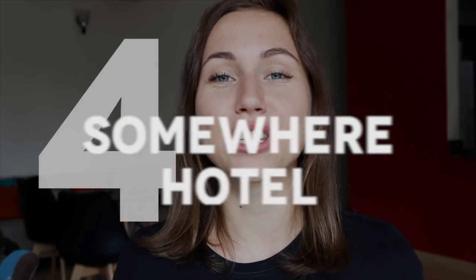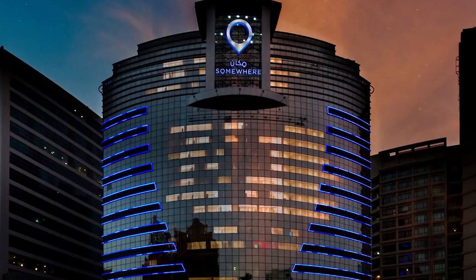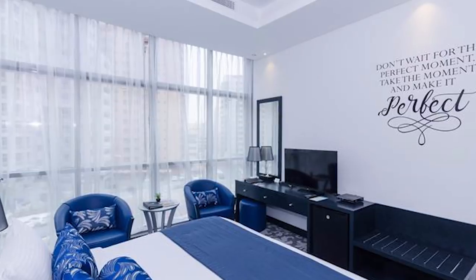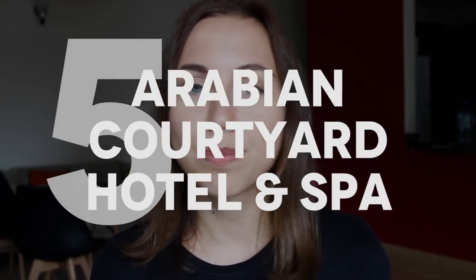Option number four has a very interesting name — it's called Somewhere Hotel Barsha Heights. It's a very stylish and practical hotel for both business and leisure travelers, located in the heart of Barsha Heights, close to Dubai Metro Station and only a 10-minute taxi ride from Mall of the Emirates. The hotel has big rooms divided into two areas: a living area with a sofa and TV, and a master bedroom with a king-size bed. It has its own Lebanese restaurant offering tasty and reasonably priced food, shisha, and a music lounge with live entertainment. Rooms start at 289 dirhams.